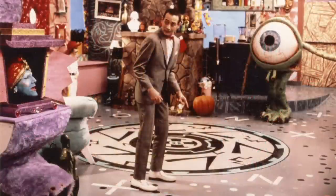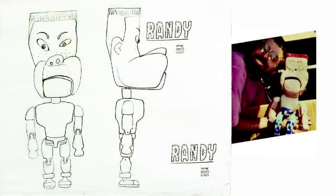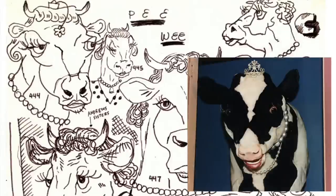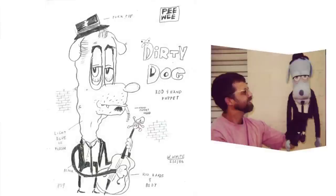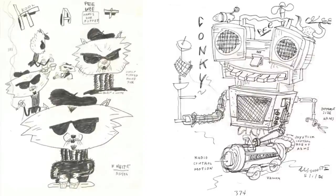Everything kind of fell away from there. The painting, the illustration, and the cartooning suddenly became second. All of a sudden I was a puppeteer — a real puppeteer, a puppet maker, and a set designer. I worked four years on Pee-Wee's Playhouse and won three Emmys for my set design and puppeteering. That became the model for my life from then on.